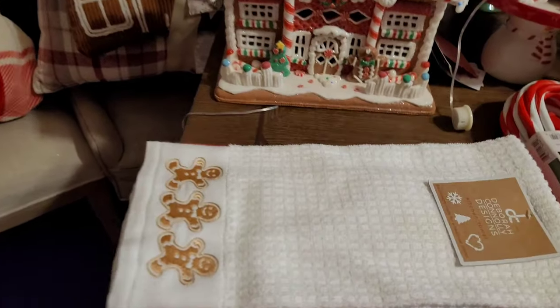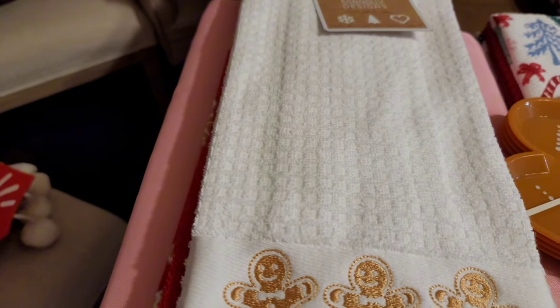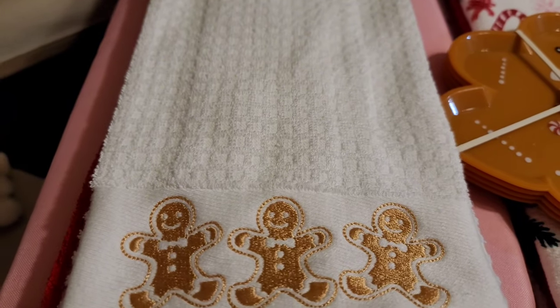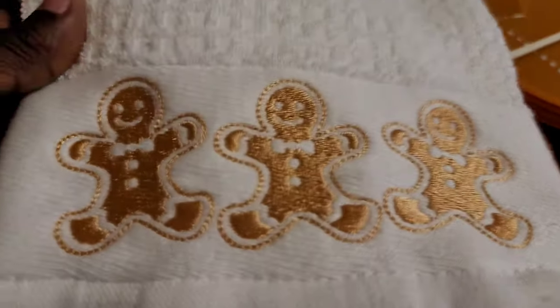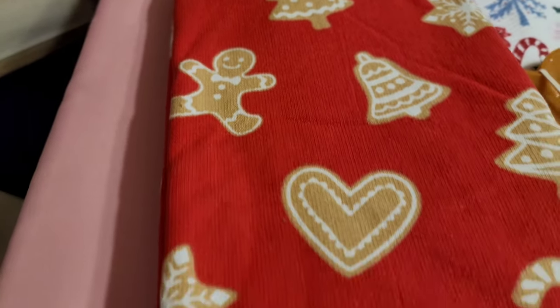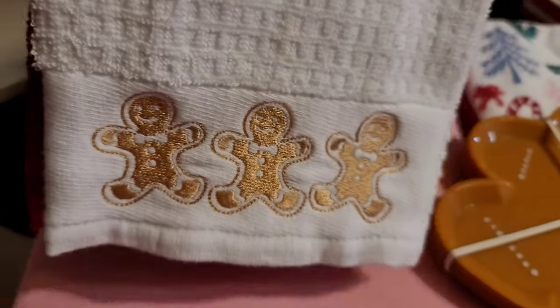Then I got these beautiful towels from TJ Maxx — these were $10. I was trying to find something to work with some red and white stripe towels I had from Home Goods. I saw these and they have this beautiful embroidered gingerbread men — just three of them. The first towel is the embroidered gingerbread men, the second is a utility towel, and the third is red with pretty gingerbread on them. I got two sets because I really wanted two of the embroidered ones.